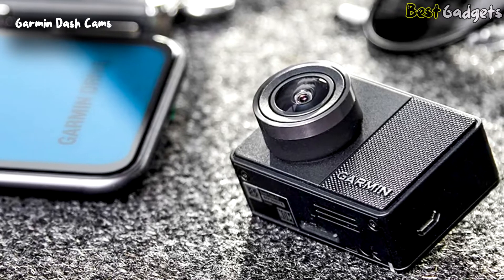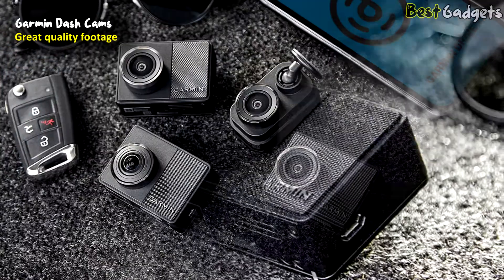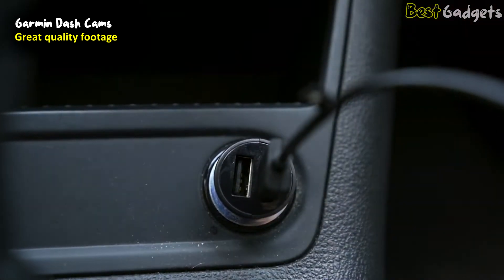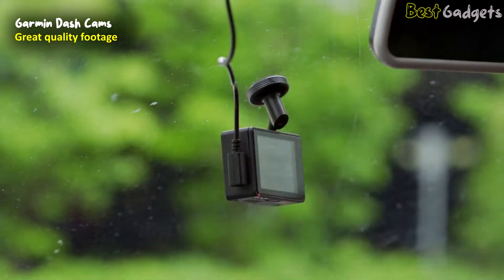Number 5: Garmin Dash Cams — great quality footage in a tiny body. These are priced between $130 and $230. Get big protection from 4 new compact and durable dash cams. Easy to set up and even easier to mount, these cameras offer voice control and continually record once plugged into a vehicle's power source.